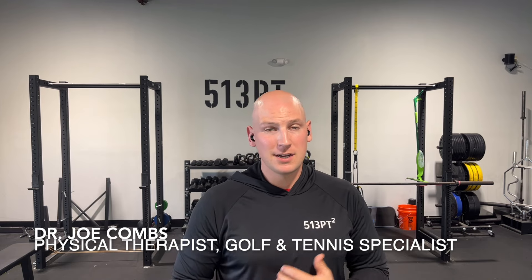Hi everybody, Dr. Joe here. Today I'm going to teach you how to finally solve those recurring issues of tennis elbow you've been facing. Not only that, I'm going to tell you the major problem and what you've likely been getting wrong as you've been stuck in the cycle of aggravate, recover, aggravate, recover.